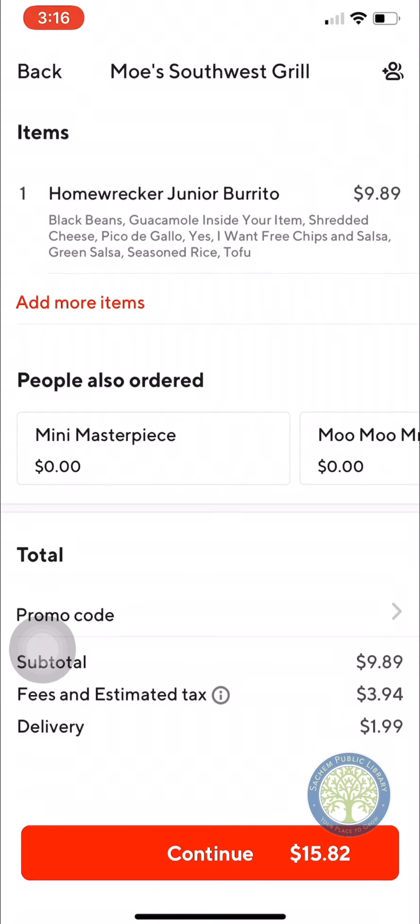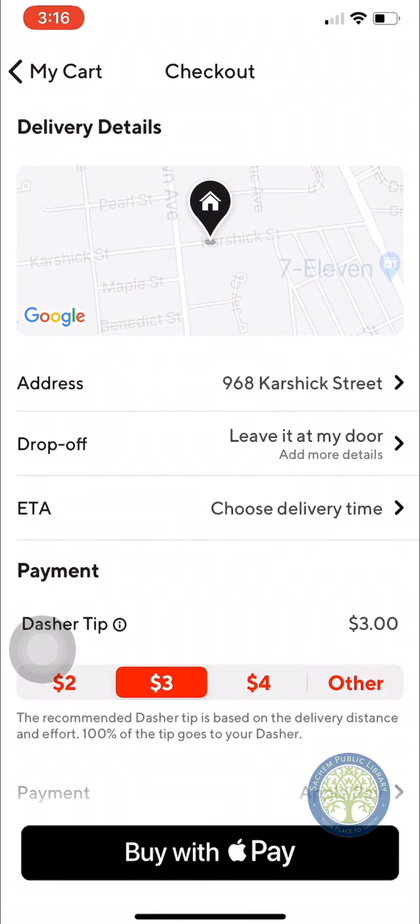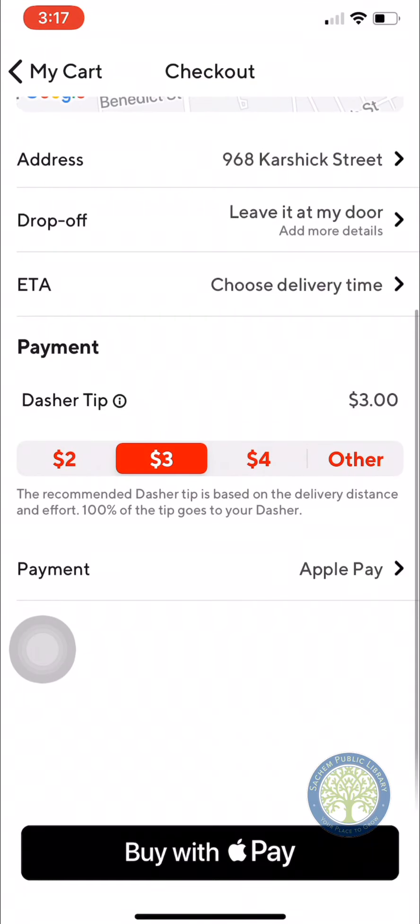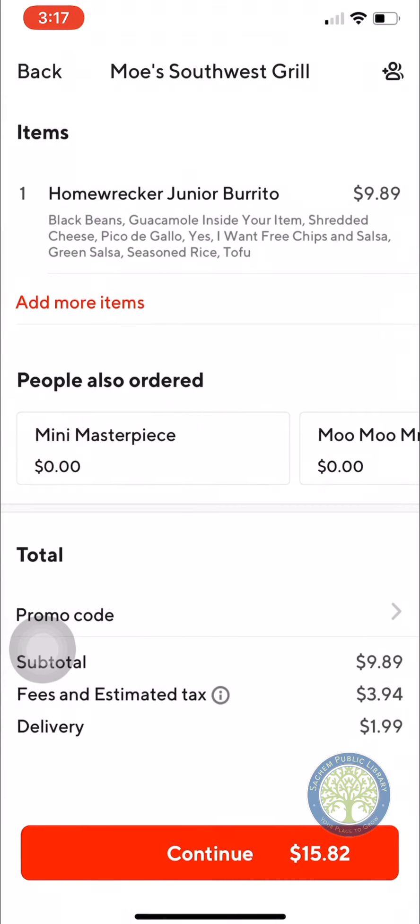Then you can go to your checkout. It tells you your tax and delivery charge. You're going to hit Continue, and it's going to ask if you want it delivered. You'll say yes, add a tip, and then hit Buy with Apple Pay — paying with a credit card attached to your Apple Pay. It's really that simple. Once you submit the order, it gives you an estimate for when it's going to be delivered, and you can actually track your delivery driver in real time to see when they're going to come to your door.